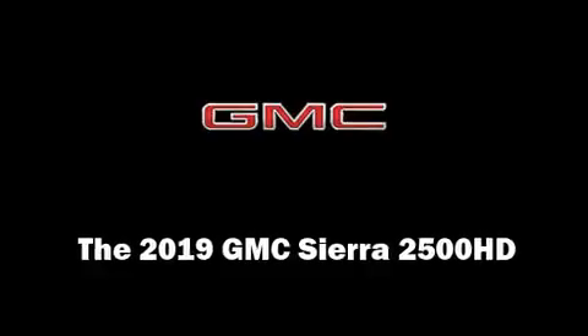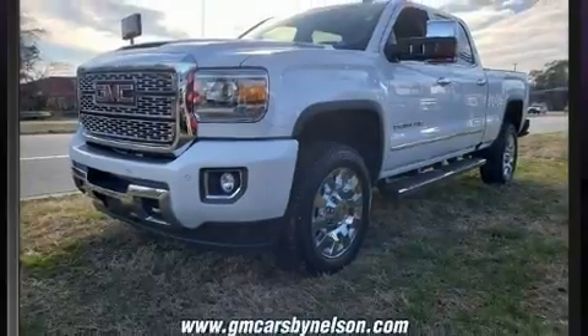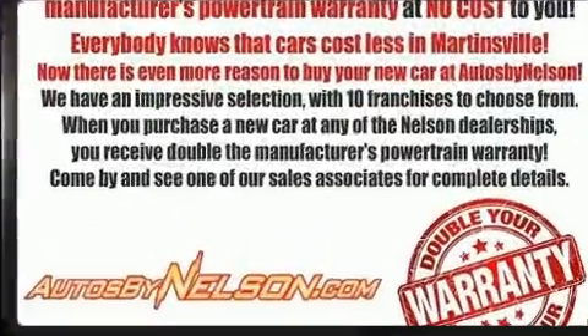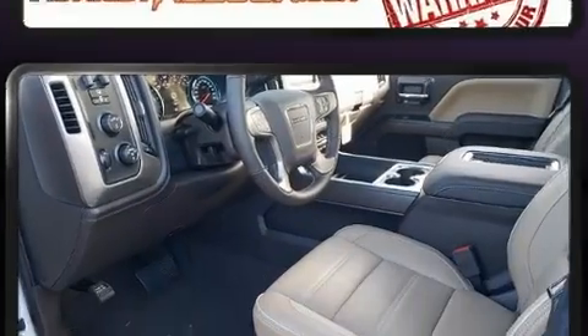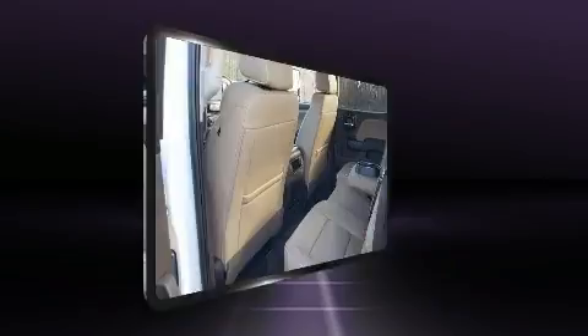Climb inside the 2019 GMC Sierra 2500 HD. This four-door, five-passenger truck offers the features and options for which you've been searching. It features an automatic transmission, four-wheel drive, and a powerful eight-cylinder engine.